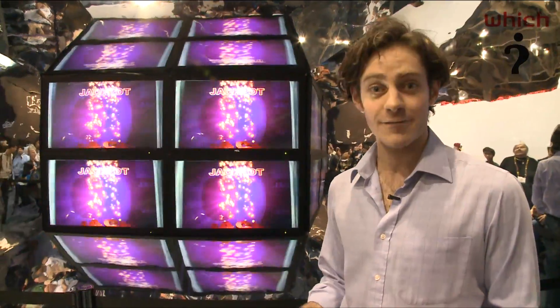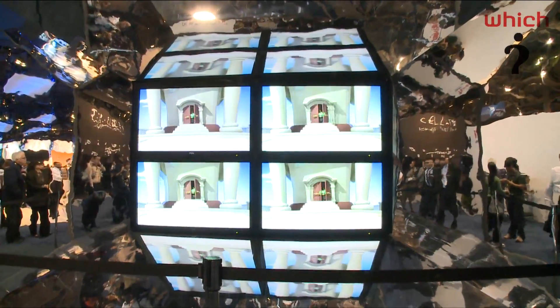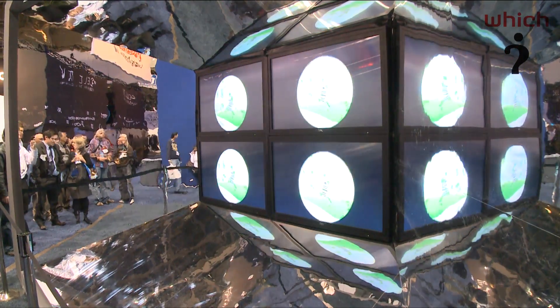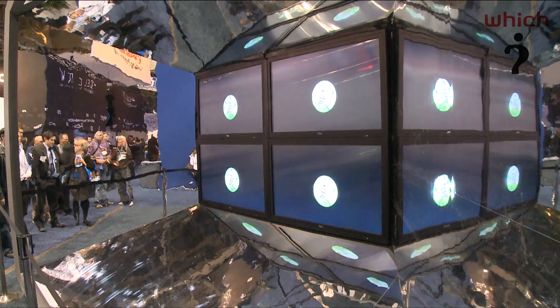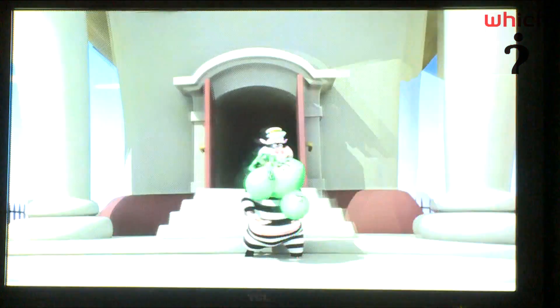Now these are only prototypes — they're not going to be ready for the market any time soon — but it's a little glimpse into the future of 3D TV which won't involve forcing you to wear those glasses. One issue I have noticed is that the 3D effect only really seems to work when you are directly head-on to the TV, so that could create another problem in a living room full of people watching from different angles, because the 3D effect doesn't seem to work side-on.